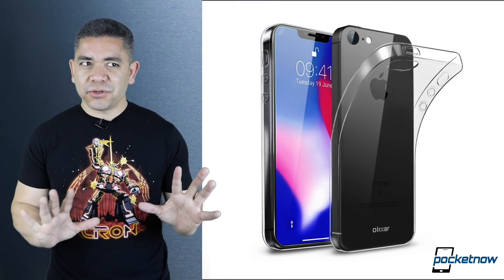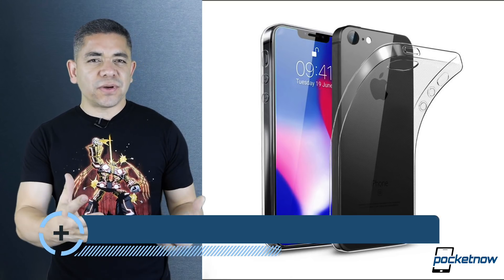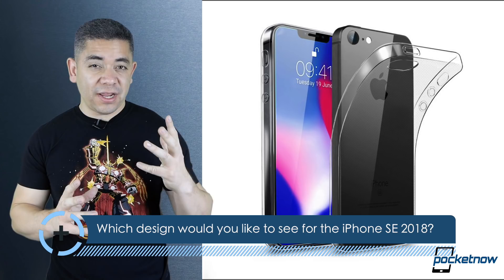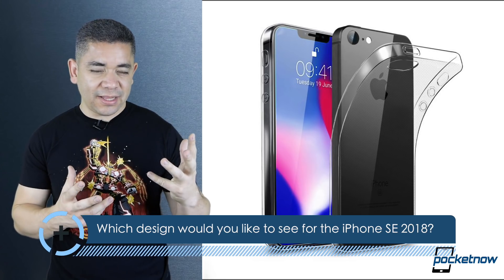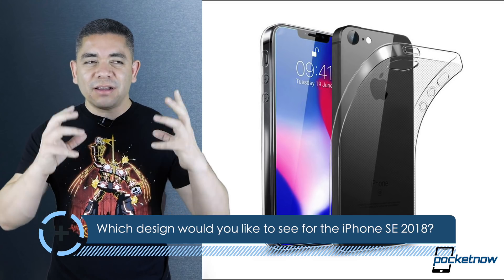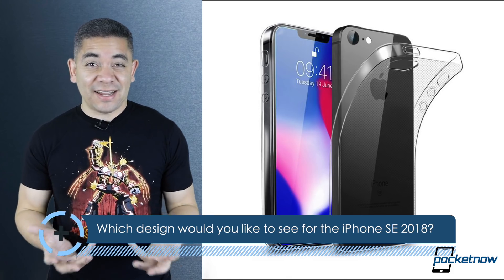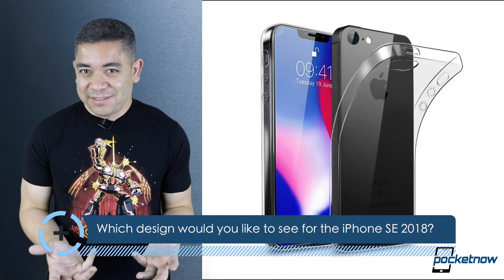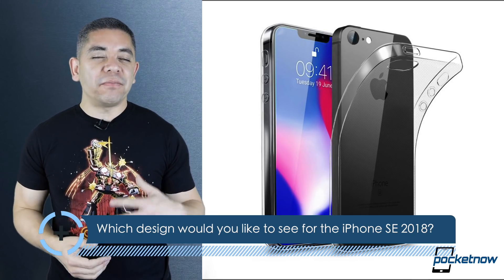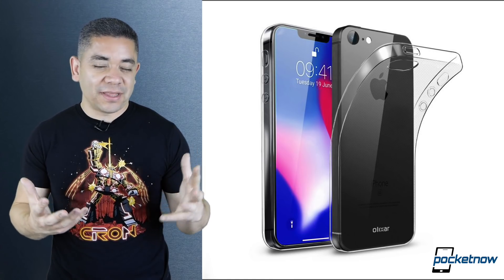These are very polarizing rumors, and we're getting really close to WWDC, so in today's question, let us know — if you had to pick, would you prefer the iPhone SE design with all-display and glass, or would you prefer some other design? I'm even hearing conflicting parts of this rumor saying that this display is going to be six inches, which doesn't make sense — the iPhone X doesn't have a six-inch display diagonal. Leave us a comment down below. I would prefer the iPhone SE design to stick a little longer with an all-display design, but that's just me.